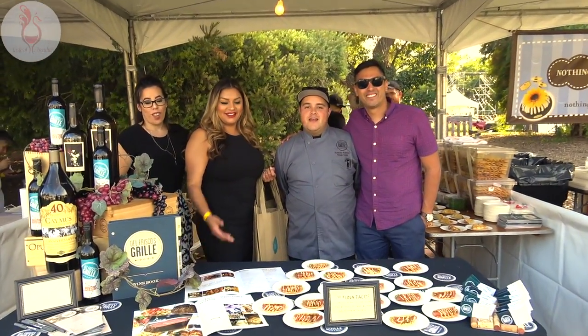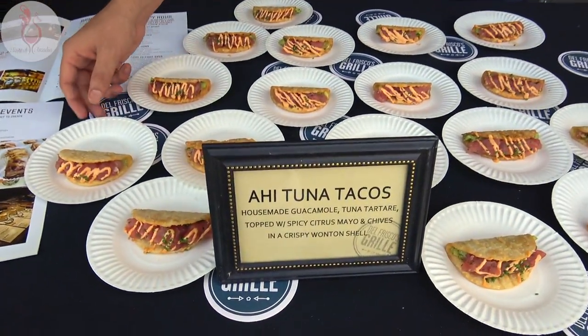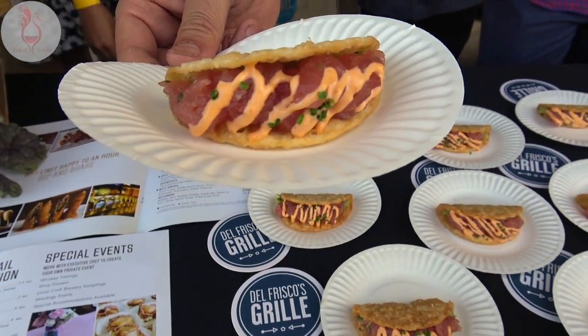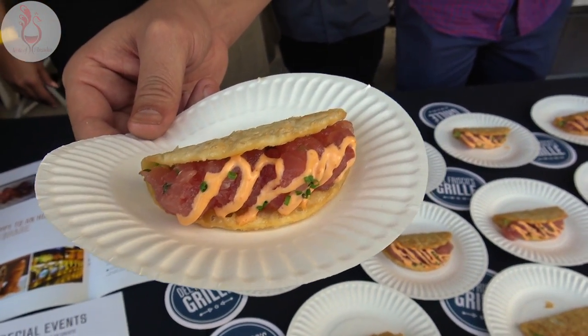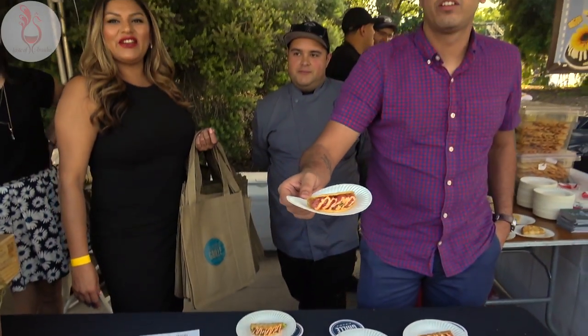Del Frisco's Grill is popping off at Taste of Arcadia. What do we have here? Ahi tuna tacos — the wonton shell, guac, fresh ahi tuna, and spicy mayo. Super fresh and packed, I might add. Very packed. Beautiful guys, very very nice.